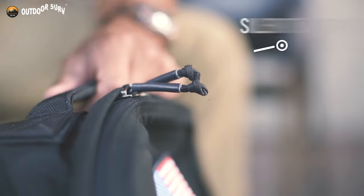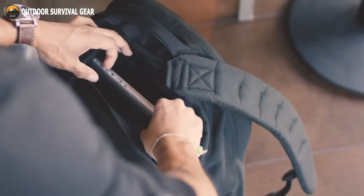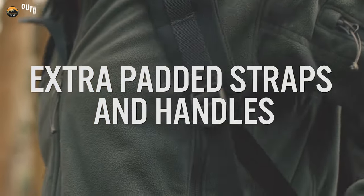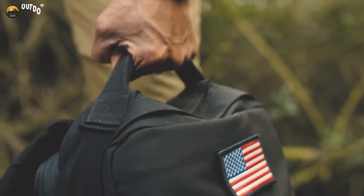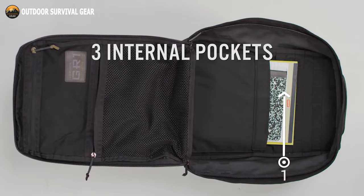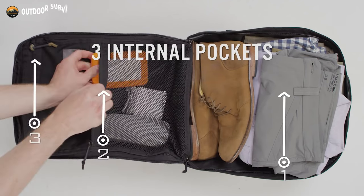Comes with YKK zippers with silent, glove-friendly zipper pulls constructed from parachute 550 cord. Offers extra padding on the top handle and shoulder straps, making it easier to carry bigger loads. Consists of 3 internal pockets: 1 big elastic pocket, 1 big mesh zippered pocket, and 1 little go-to pocket.